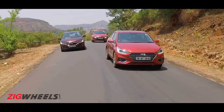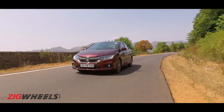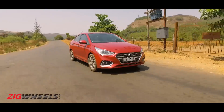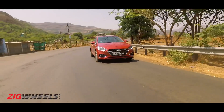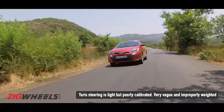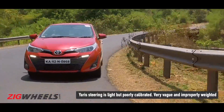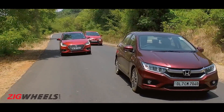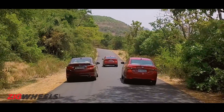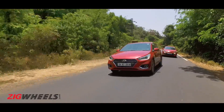Boil it down to handling and the pecking order flips. The City feels eager through corners thanks to sharper steering, with the Verna following closely in second. Stable as the Yaris's suspension is, the steering is woefully vague and even long curves on a highway will warrant corrective inputs. But then again, none of these are designed to be driver's cars.